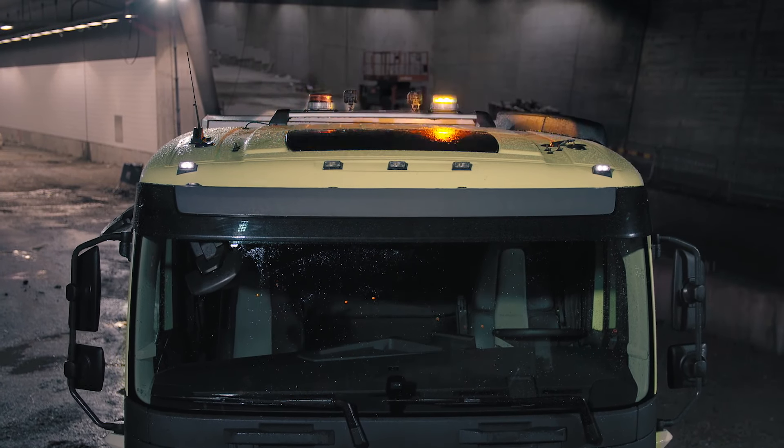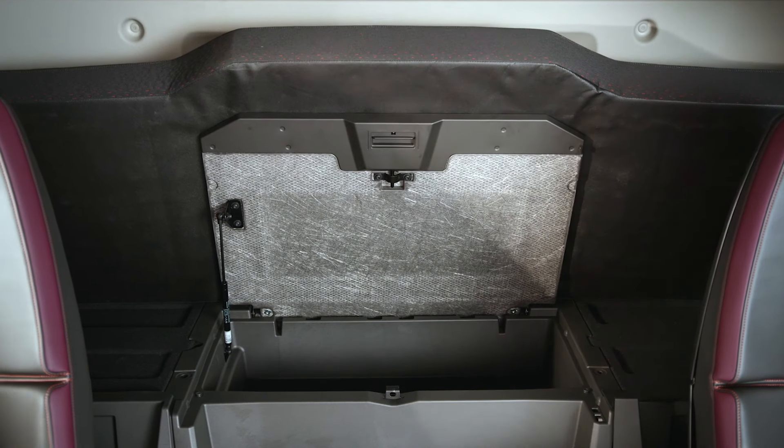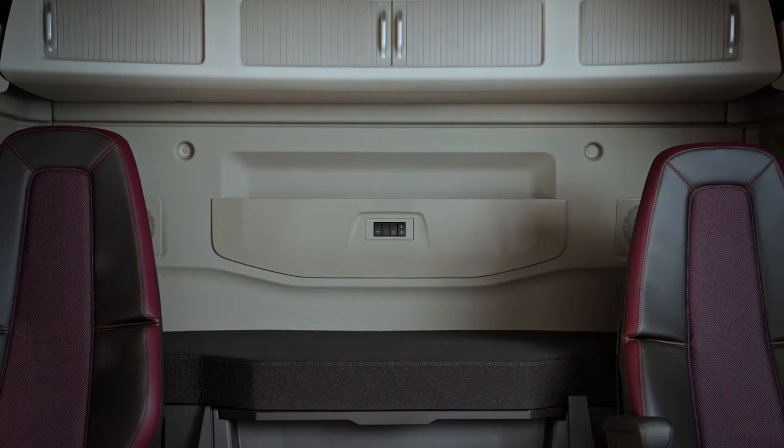The roof hatch is available in steel for the toughest conditions. The new FMX is more spacious and has better storage capabilities. In the sleeper, a raised bed set to a comfortable sitting height is perfect for getting work done.